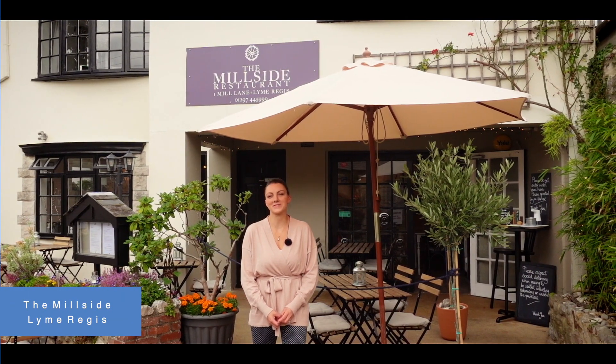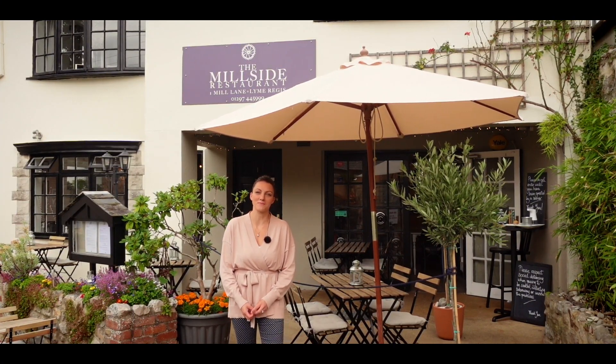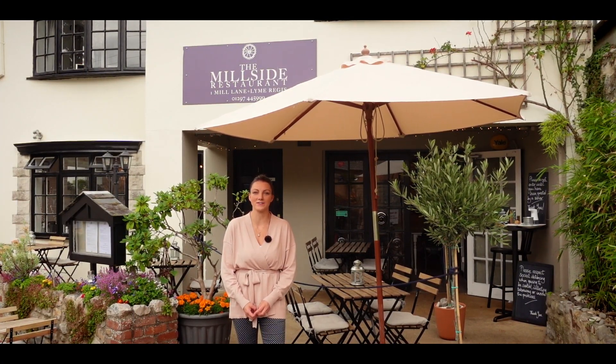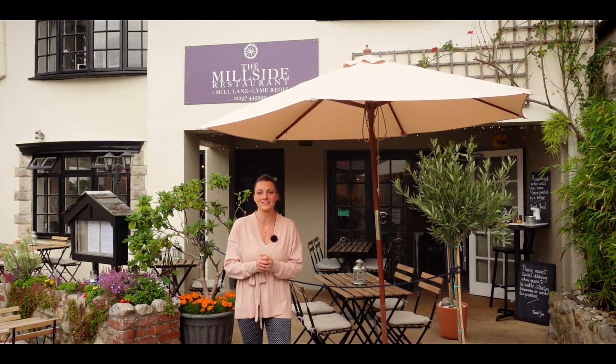Hi, I'm Georgina from the Millside. Just wanted to explain and show you the changes that we've made due to coronavirus and put your minds at rest that it's still the Millside but with a few tweaks and twists. Follow me and I'll show you through.